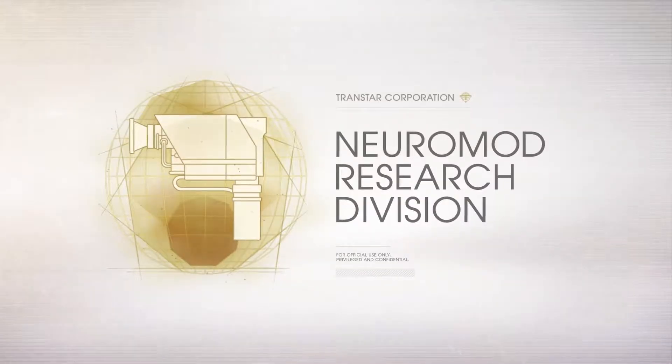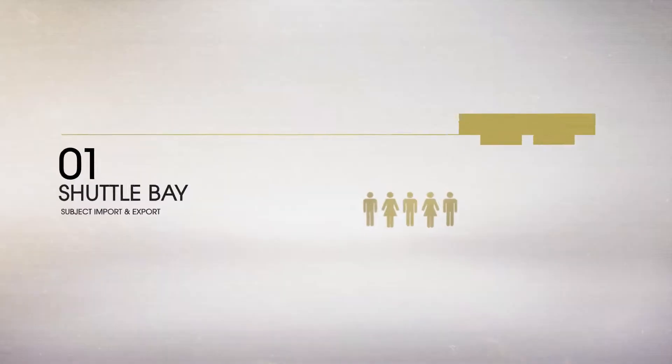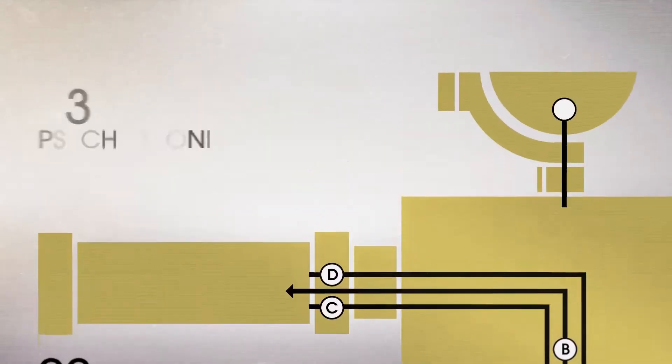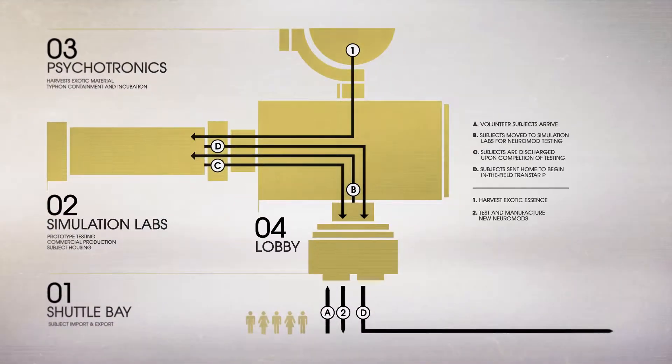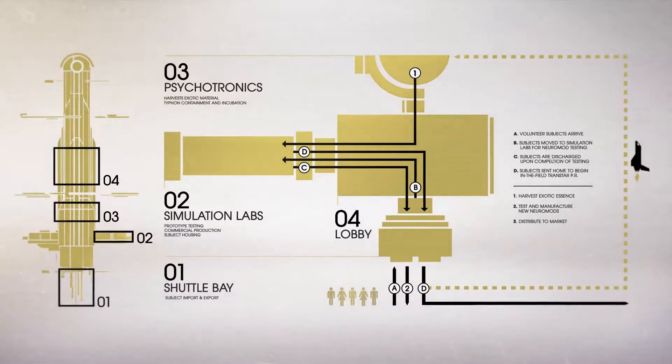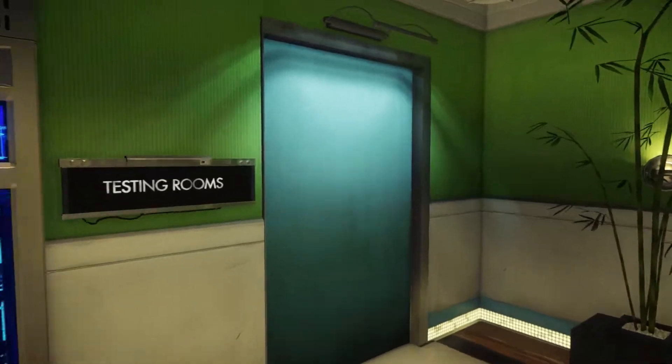Neuromod Research Division has initiated a new Neuromod product development plan to better manufacture and test our cutting-edge devices. This streamlined process has allowed for developments in the Neuromod product line that Transtar is excited to bring to market, starting with the improved Neuromodifier.